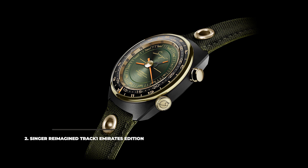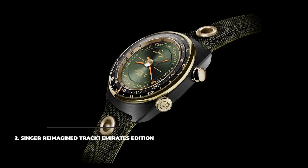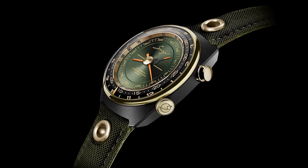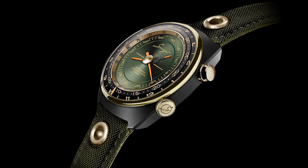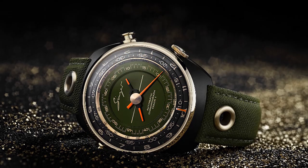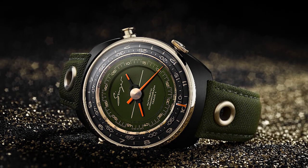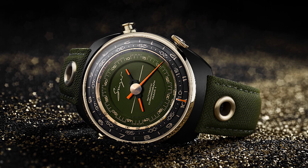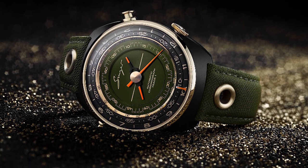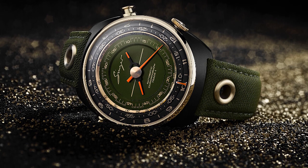2. Singer Reimagined Track 1 Emirates Edition. The Singer Reimagined Track 1 Emirates Edition brings a novel take on the traditional styled chronograph, with a central chronograph display and peripheral time display. Coming in a 25-piece limited edition, the watch features a 43mm ceramic aluminum case in a matte black main color with gold touches and a superb khaki dial and strap for stunning contrast.